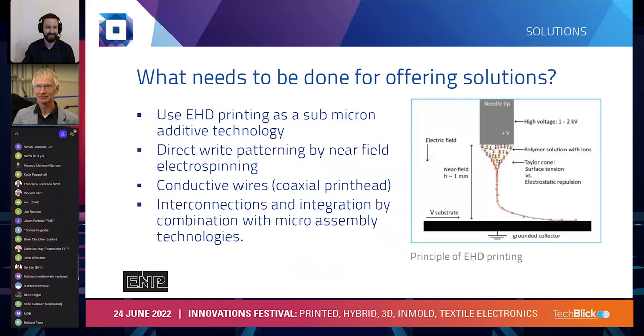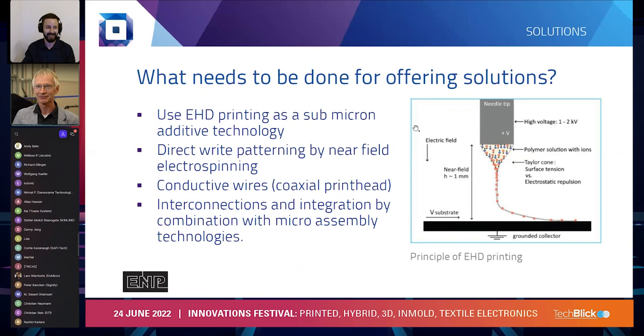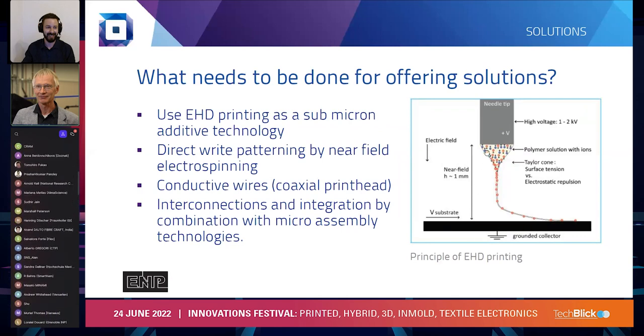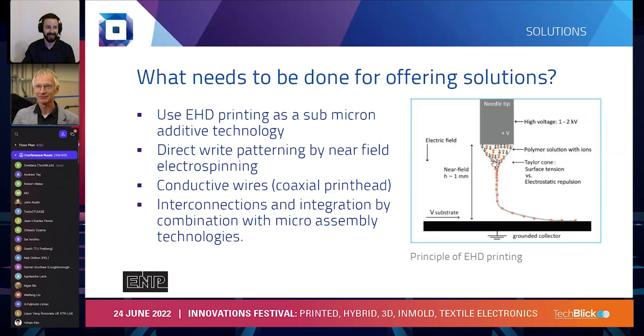What needs to be done is that electrohydrodynamic printing is made suitable as a submicron additive technology. The working principle is shown on the picture on the right-hand side. A couple of key features are that the needle tip — the so-called nozzle — is placed very close above the substrate, about one millimeter. A voltage between one and two kilovolts is applied to the needle. That's a large voltage for such a small distance, so a big electric field arises. This field pulls the liquid into a very narrow shape, enabling very thin wires to be printed. This enables direct-write patterning via nearfield electrospinning — we can write very small wires over a surface in any direction by moving the printhead over the substrate.